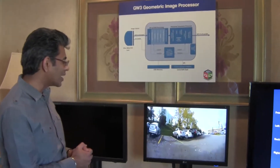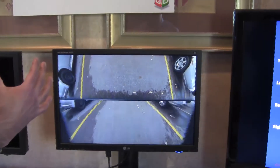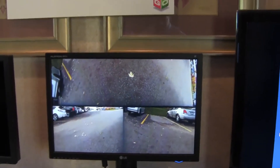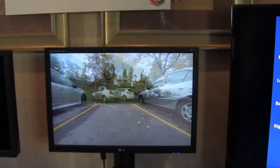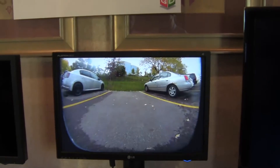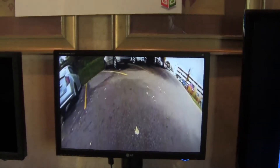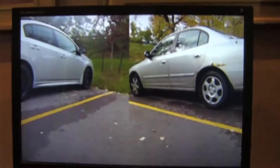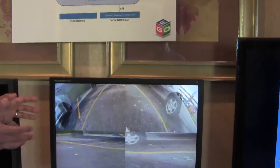It's essentially a morphing application. Every frame we are actually changing the transformation — going from a 180-degree fisheye lens view to a top-down view, to left and right. It's very flexible. The view coming in is actually a 180-degree fisheye, which is essentially a circle, and we are transforming that through our geometric processor into all these different views.